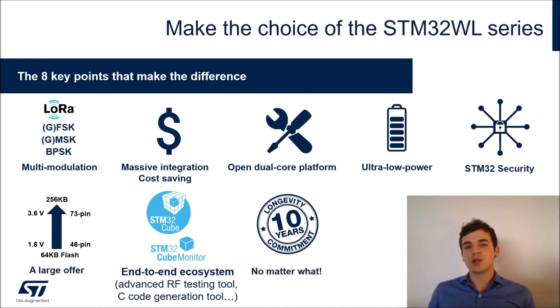Looking at the eight key points that make WL different: first, multi-modulation capability — we have LoRa, but also GFSK, GMSK, and BPSK. This enables STM32WL to be compatible with many different protocols such as LoRaWAN, Sigfox, Wireless M-Bus, and many proprietary or custom protocols. Second, the massive integration from being a system-on-chip leads to massive cost savings for customers.